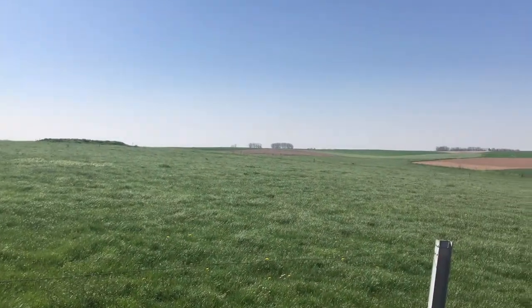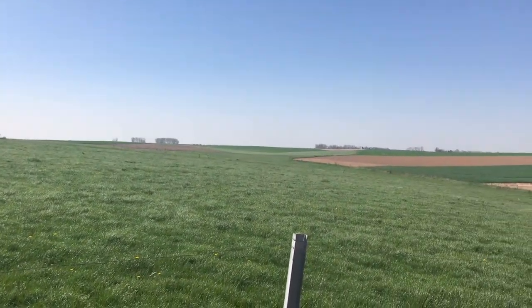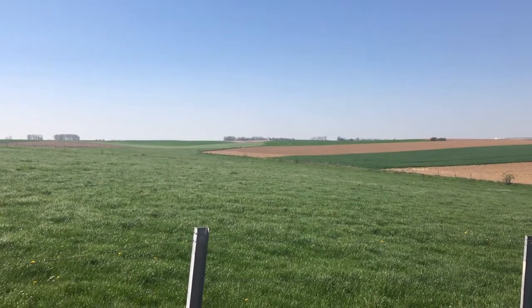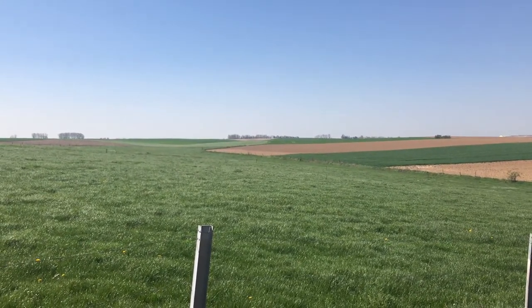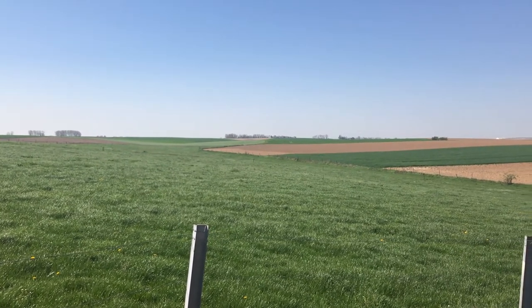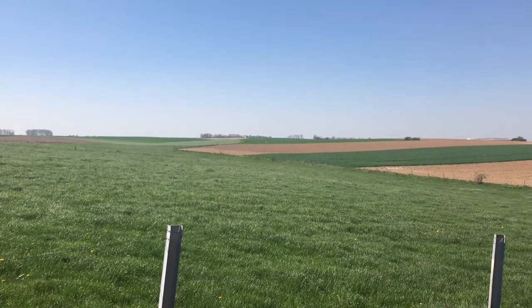I've taken photos of the other monument. Yeah, the lay of the land is just amazing to me when you actually visit the battlefields — how different, in my mind's eye, it actually is.